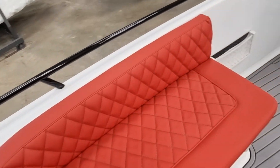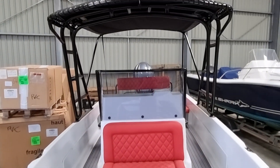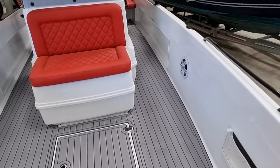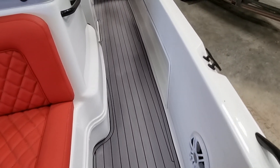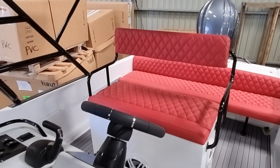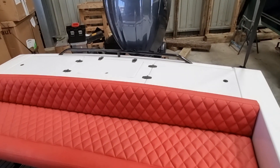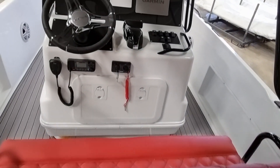Just going to spin around now and show you her in all of her glory. You have to pinch yourself to think that you're not actually on a showroom boat, a brand new boat. Apart from her hull and topsides, she is for all intents and purposes a brand new boat.